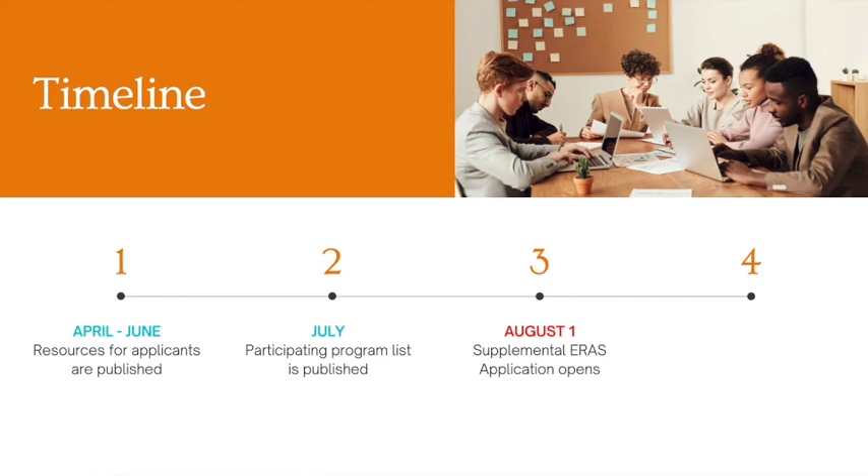Make sure that you circle August 1st on your calendar. On September 16th, the supplemental ERAS application closes. A pro tip is that you do not have to wait until August 1st to start brainstorming meaningful life events or experiences to input into your supplemental application, or to think about which programs you'd like to signal, since all the information will be available well before August 1st. Last year, many applicants were rushing, confused, and overwhelmed, so it's best to start early to avoid submitting late or poorly written applications.